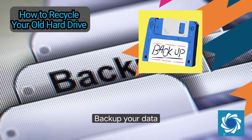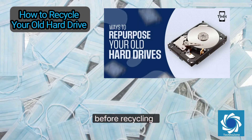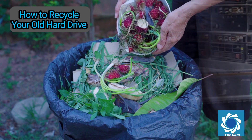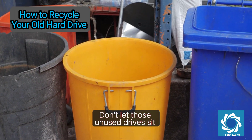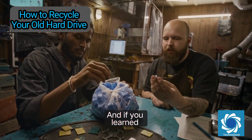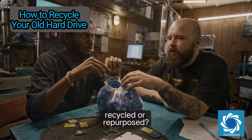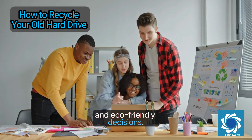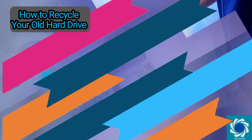Let's wrap up with a quick checklist: back up your data, securely wipe or physically destroy your drive, use certified e-waste services only, and protect your privacy throughout the process. Now that you know exactly how to recycle your old hard drive, it's time to act. Don't let those unused drives sit around collecting dust or end up in a landfill — take the responsible route. If you learned something today, be sure to like, subscribe, and drop a comment below: what's the oldest hard drive you've recycled or repurposed? Share your experience and help others make smart, secure, and eco-friendly decisions. This is Techno Zone, signing off — stay safe, stay secure, and stay tech-savvy.